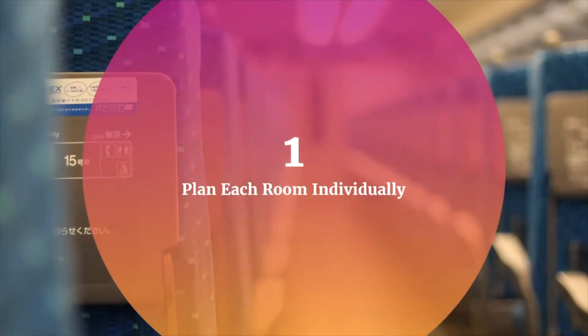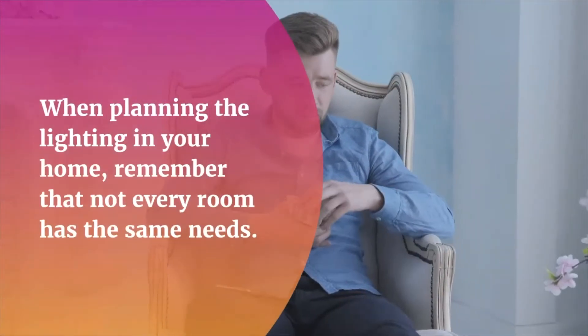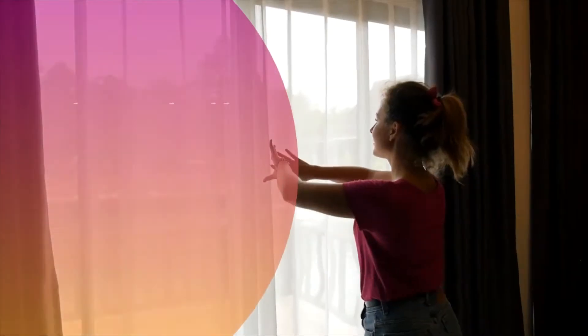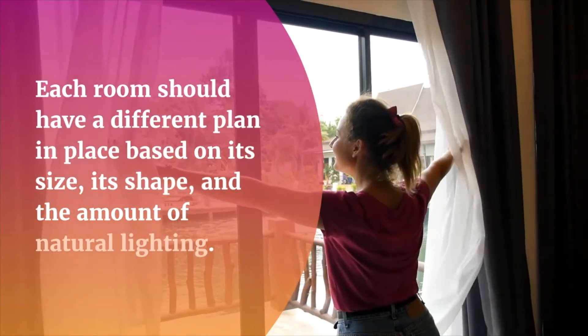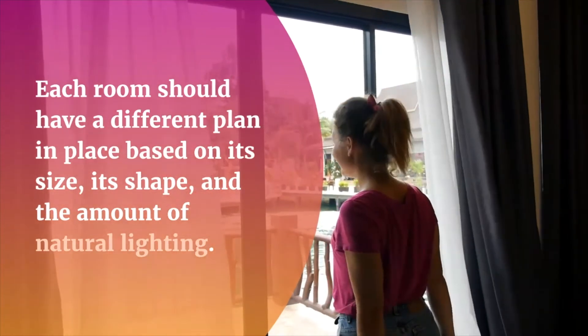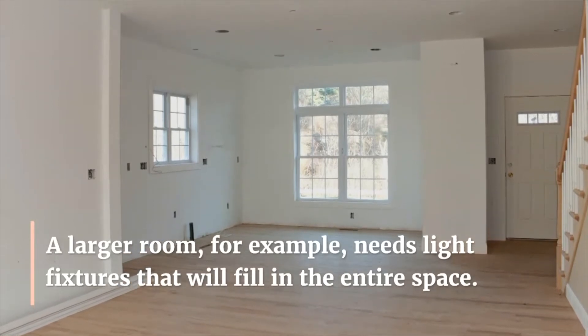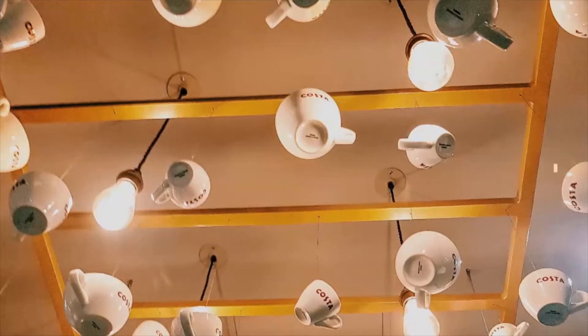One: plan each room individually. When planning the lighting in your home, remember that not every room has the same needs. Each room should have a different plan in place based on its size, its shape, and the amount of natural lighting.